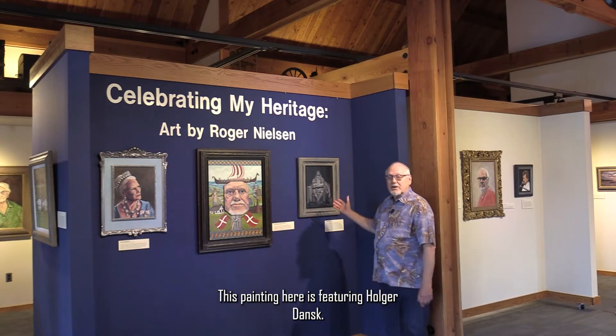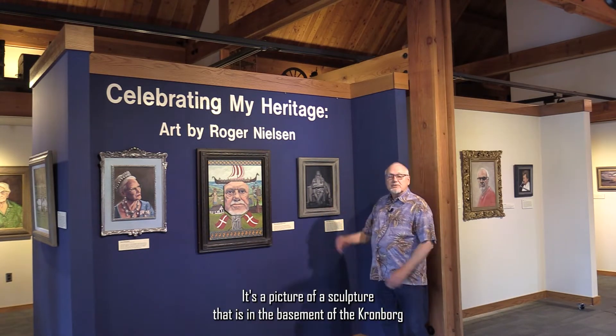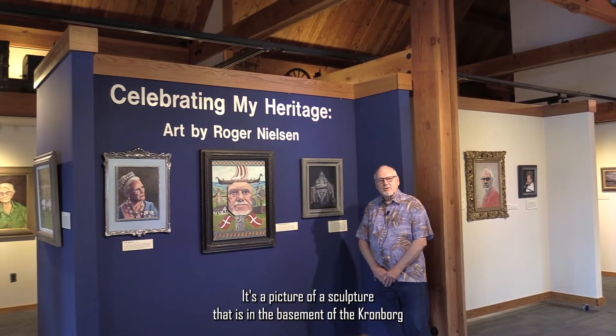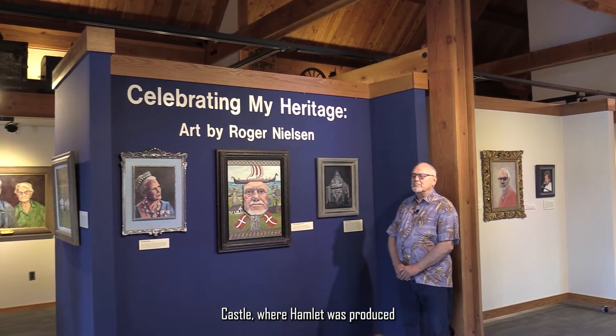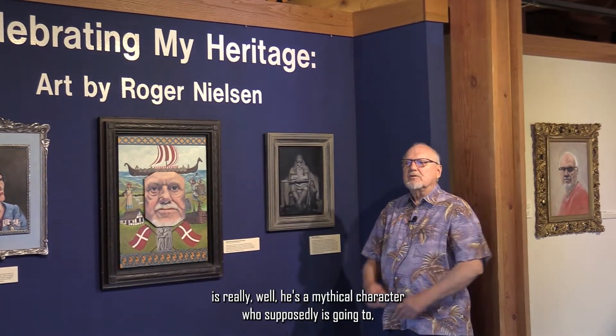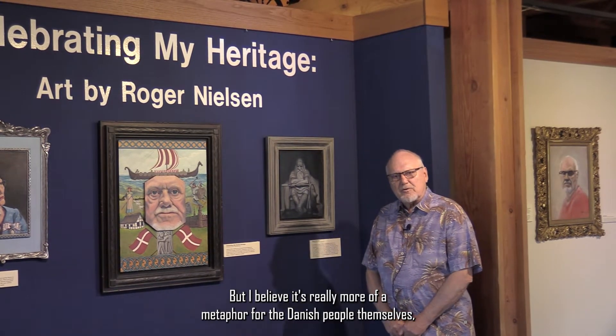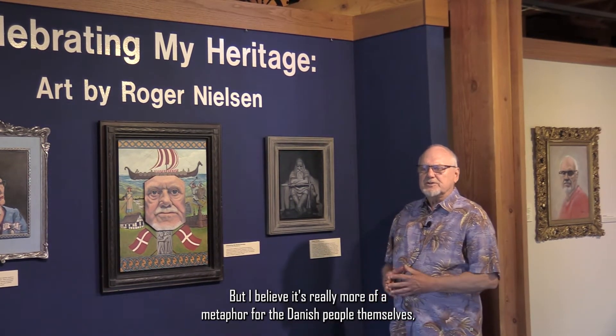This painting here is featuring Holger Danske. It's a picture of a sculpture that is in the basement of Kronborg Castle, where Hamlet was produced. Holger Danske is a mythical character who is supposedly going to rise up and save Denmark when the country is in trouble. But I believe it's really more of a metaphor for the Danish people themselves.